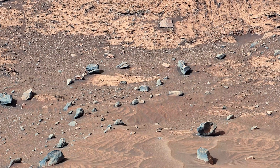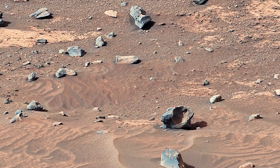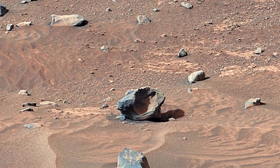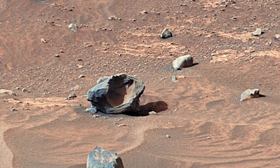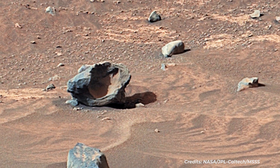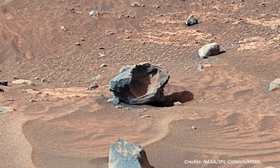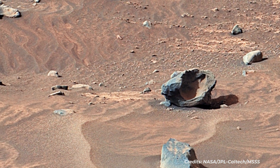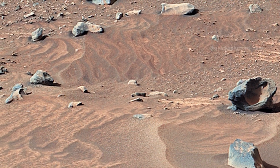NASA's Curiosity Mars rover used its Mastcam to capture this detailed view of jagged rocks and sediment exposed along the side of a mound called Fascination Turret, made up of 32 individual images that were stitched together after being sent back to Earth. This panorama was taken on March 24, 2024, the 4,135th Martian day, or Sol, of the mission.